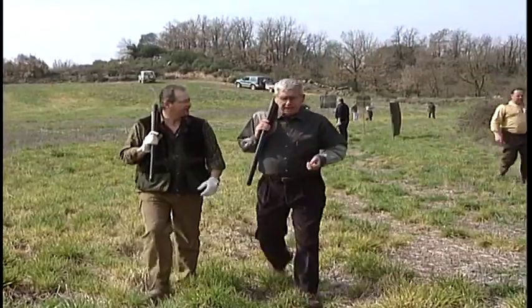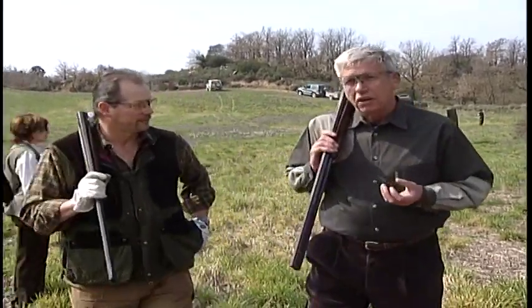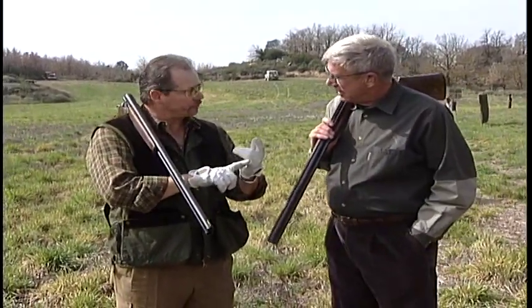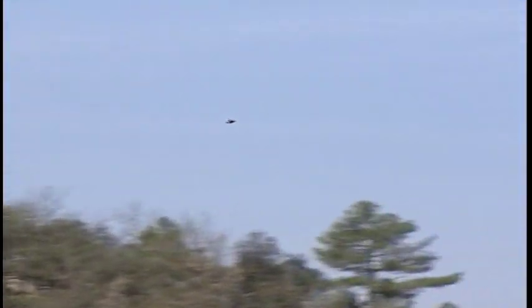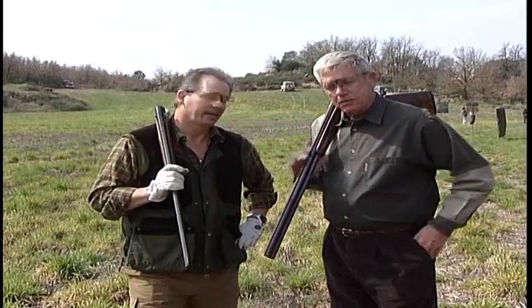We're going to our second drive now, but first let's recap what we learned on the first drive. Red-legged partridge are faster than I thought — much faster. The speed fooled me at first, for sure. And the other thing I learned is I need to spend a little more time in the gym. It was like doing reps — loader, up, loader, up — and when I finished, my arms were like rubber.